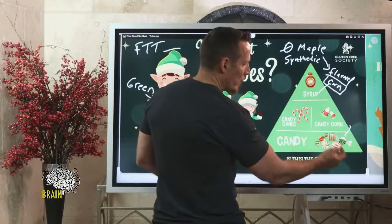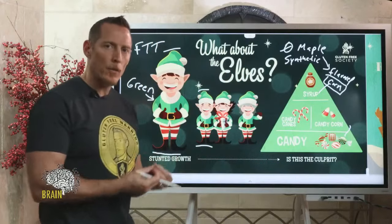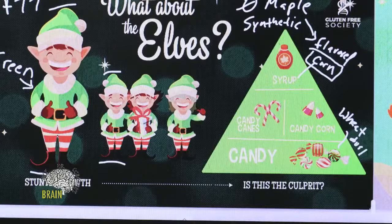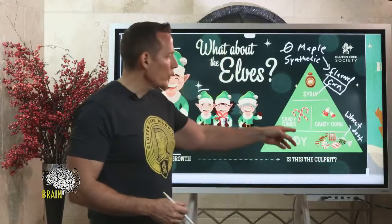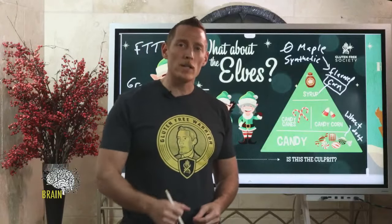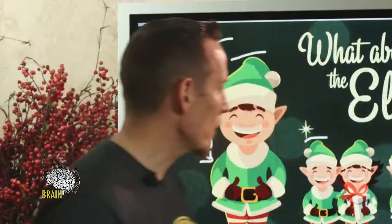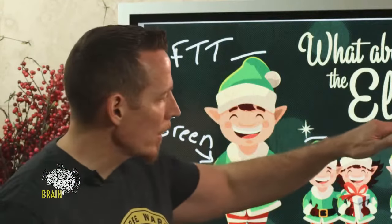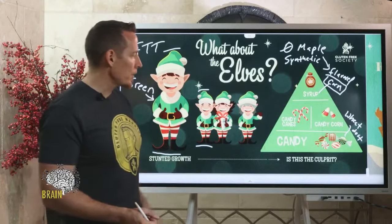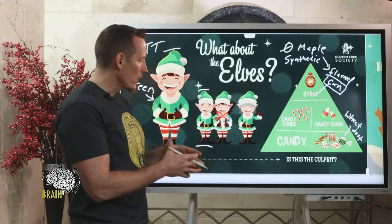Have you ever noticed how that candy doesn't stick to the wrapper? The candy industry dusts the candy with wheat dust to prevent it from sticking to the wrapper. So the elves are constantly opening their candy and being exposed to that wheat dust — getting a mega gluten exposure. Remember, it only takes one breadcrumb-size amount of gluten to create an inflammatory response for up to two months.